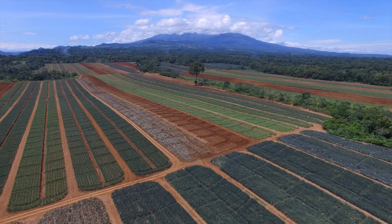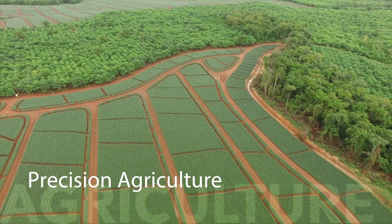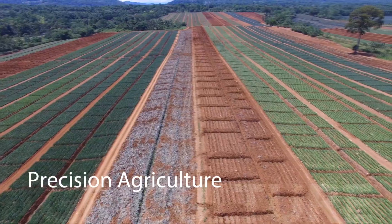The information that is generated is used to determine the presence of crops, forests, minerals, water, amongst other kinds of coverages.